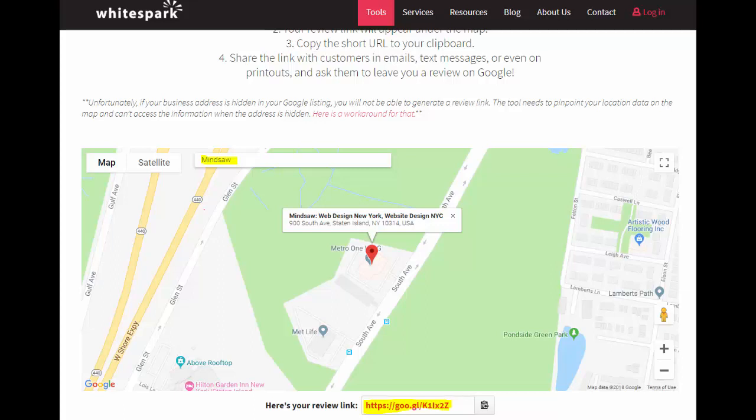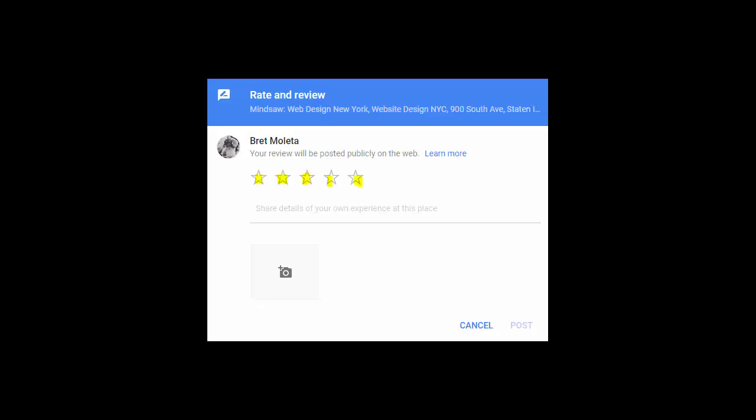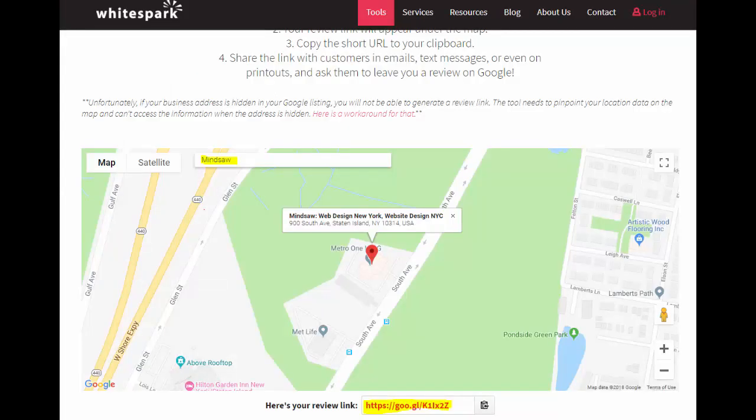Now that we have the link, we want to add it into the signature of your email. So every time you send an email, your signature says 'Please give [your business name] a five-star Google review.' All they have to do is click the link — it goes directly to your page, they click five stars, they give a short review, and that's it.